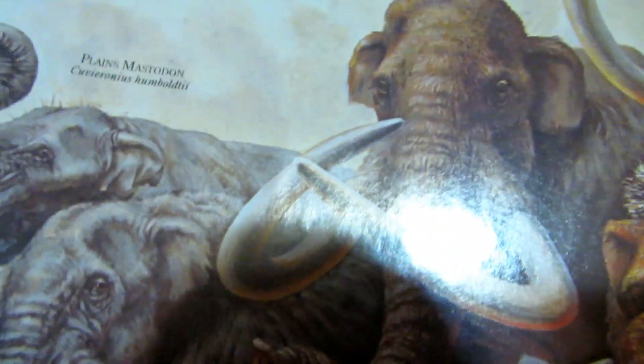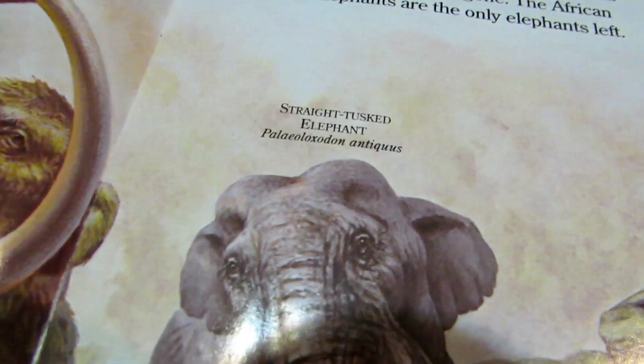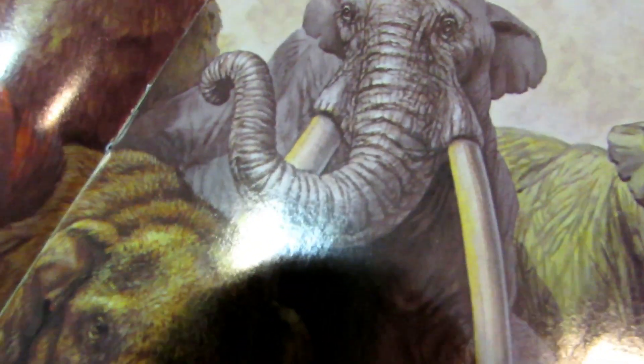And then we have the imperial mammoth. And we have the steppe mammoth — it's very big, clearly the biggest of the mammoths. Then we have the straight-tusked elephant, which is pretty cool.